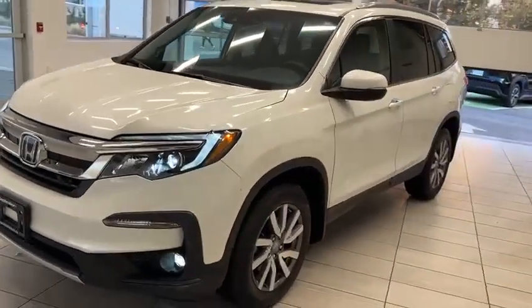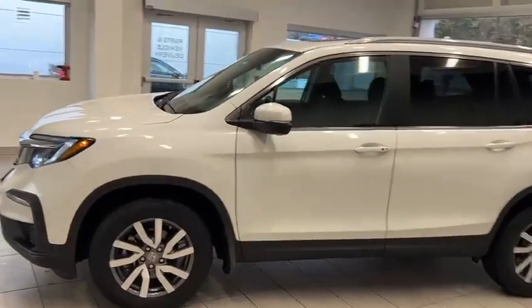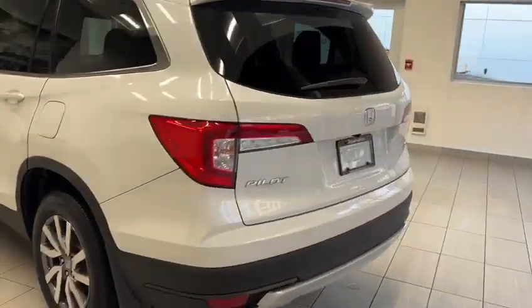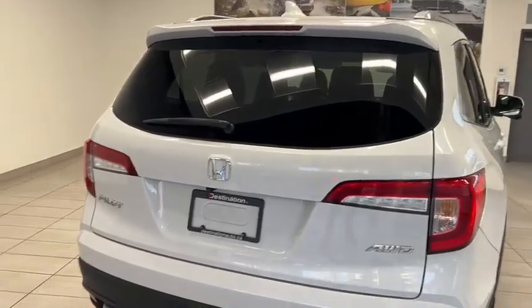Hey, this is Rahul from Destination Honda, and today we got one of the best family vehicles out there — the 2021 Honda Pilot EX. This has seven seats, so enough space for the whole family, and it is all-wheel drive. Perfect for some camping trips coming up this winter.